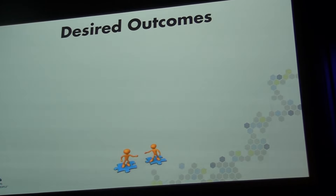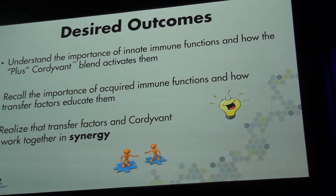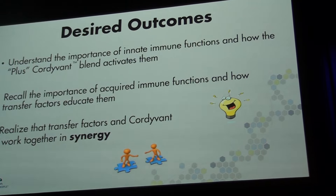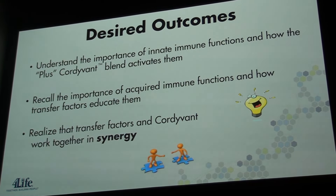To give you a sneak peek at the presentation, we're going to understand the importance of the innate immune system function and how the Plus — the cordonin blend — activates it. You're going to follow this little light bulb that helps you, as we go throughout the presentation, to know when I'm talking about the innate immune system. I will also talk about the importance of the acquired or adaptive immune system and how transfer factors interact and educate that portion of our immune system, and how these two systems work together — shown by these two puzzle pieces.